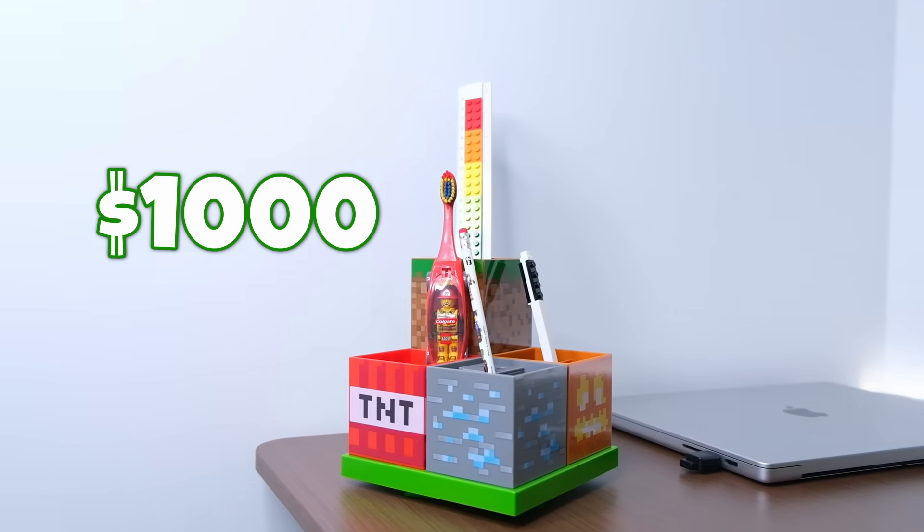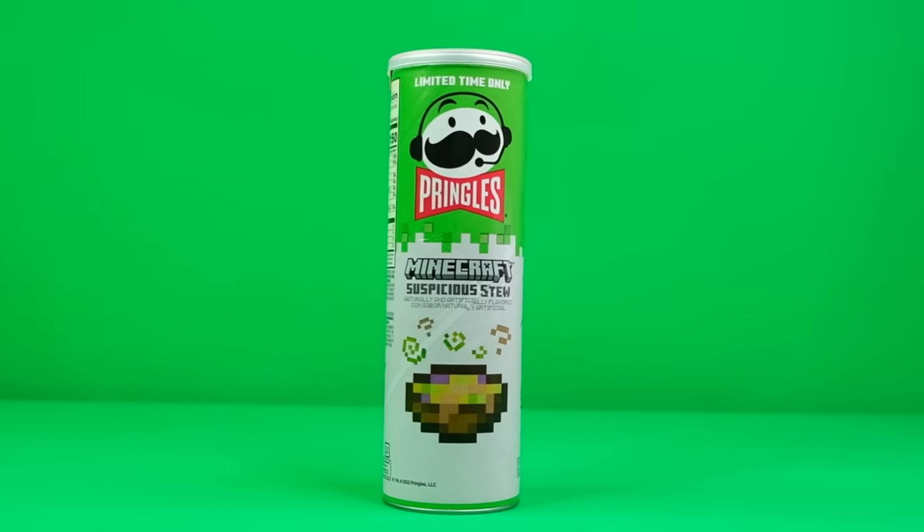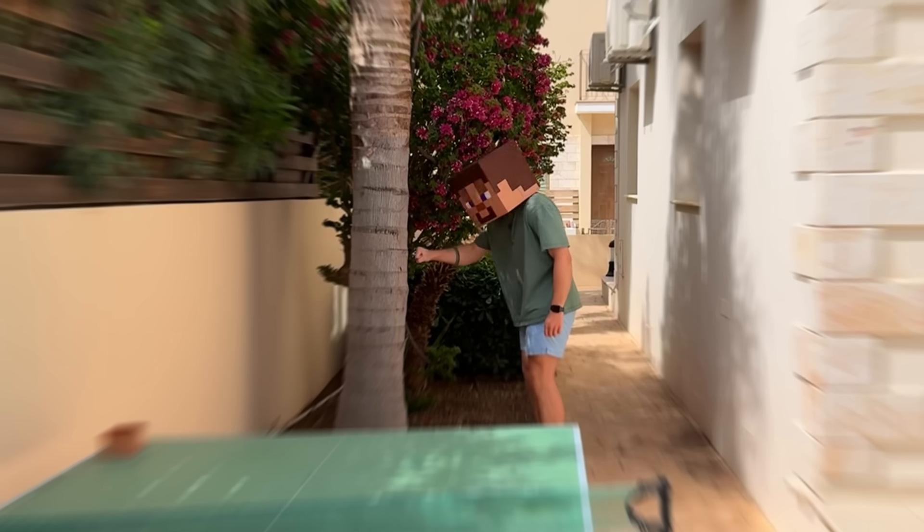So in this video, I've spent nearly a thousand dollars on like 30 different Minecraft products that you probably didn't even know actually exist. We're gonna test each one so we can decide if they are popping or dropping. Things are about to get real blocky, so get ready.